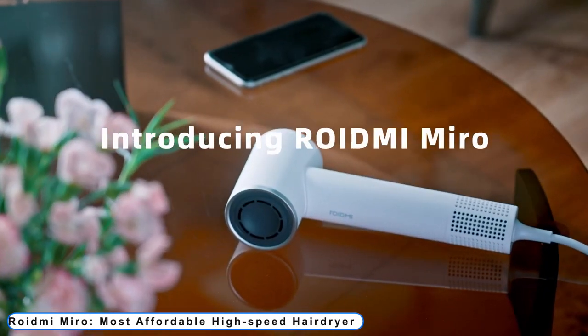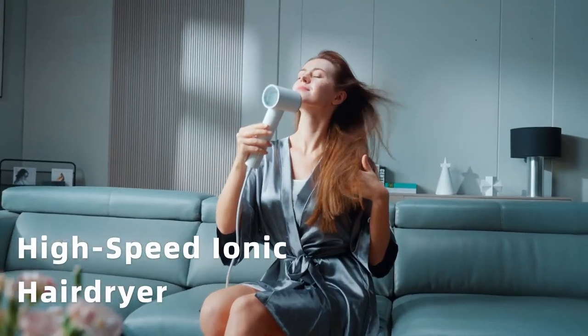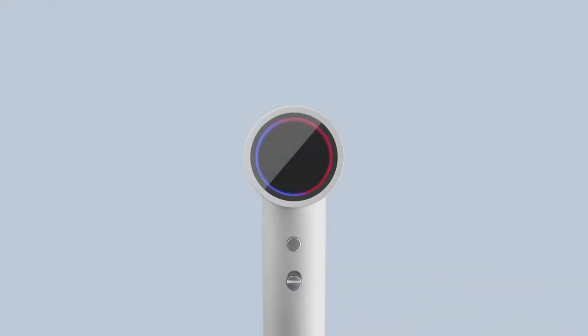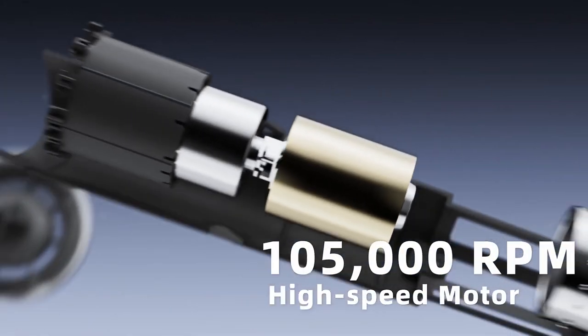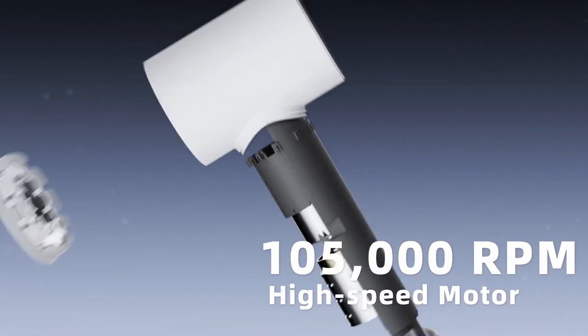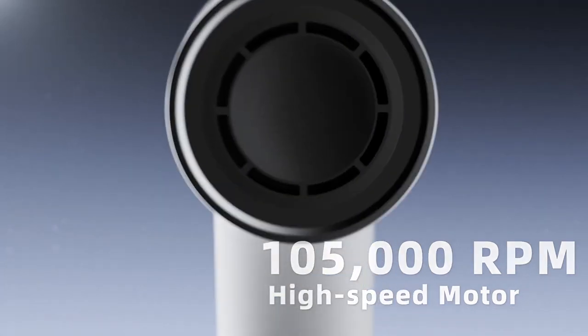Number 2: Roidmi Miro — most affordable high-speed hair dryer. The powerful 105,000-revolutions-per-minute high-speed motor in the Miro high-speed ionic hair dryer produces winds up to 65 meters per second for quick drying in just three minutes.